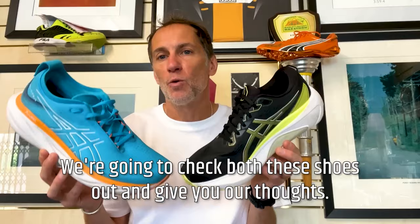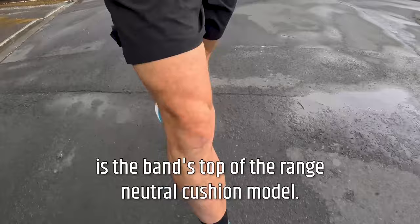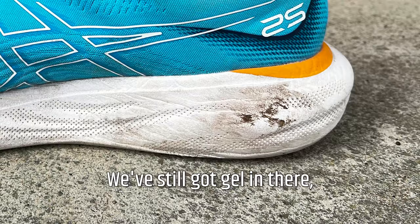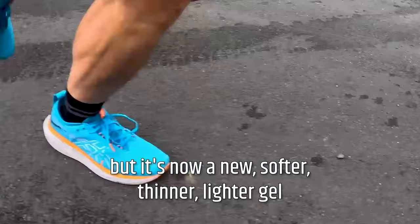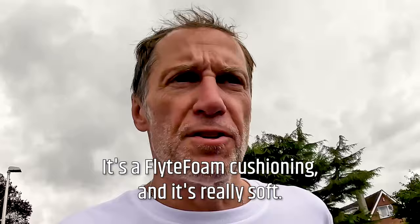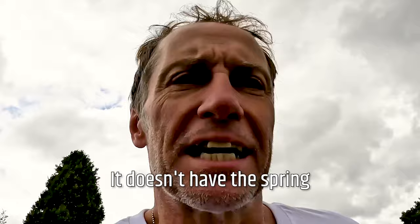The ASICS Gel Nimbus 25 is the brand's top-of-the-range neutral cushion model. What's different for the new version is that the visible gel, particularly in the heel, has disappeared. We've still got gel in there, but it's now a new softer, thinner, lighter gel embedded into the midsole. We've got a deep stack of cushioning — it's the FF Blast Plus cushioning — it's really soft. In terms of responsiveness, it has a little bit of feedback, but it's not a highly responsive shoe.